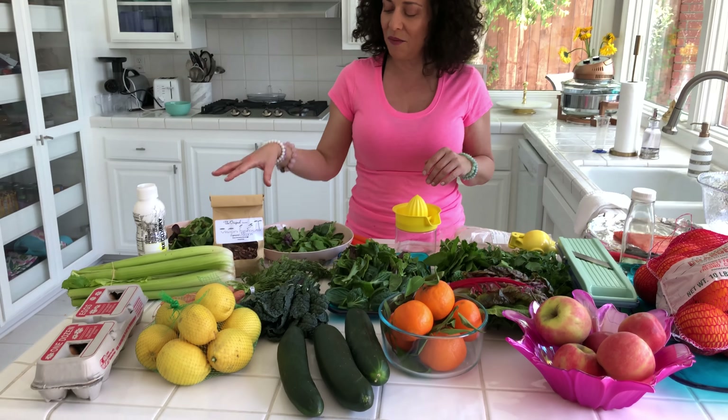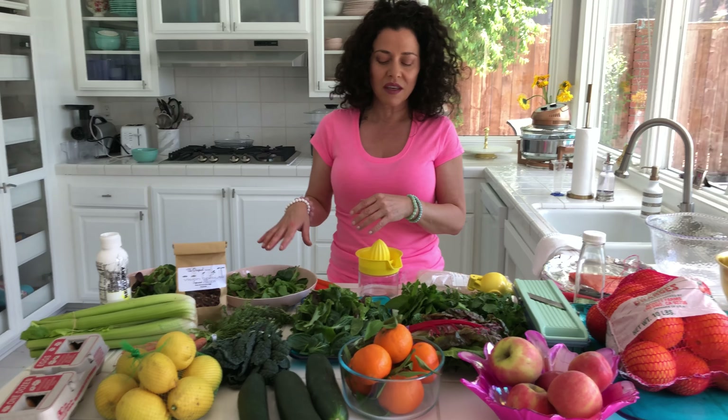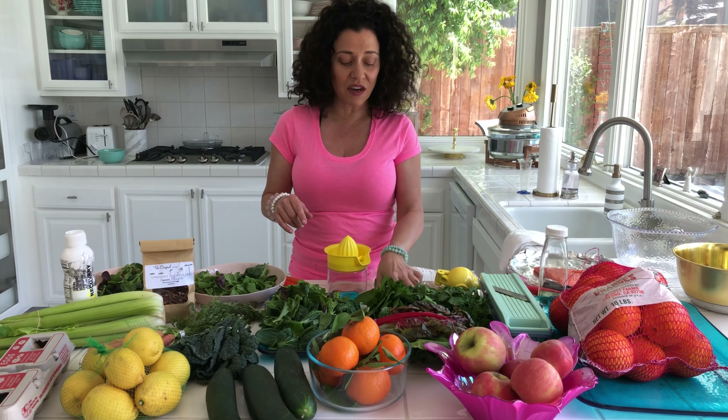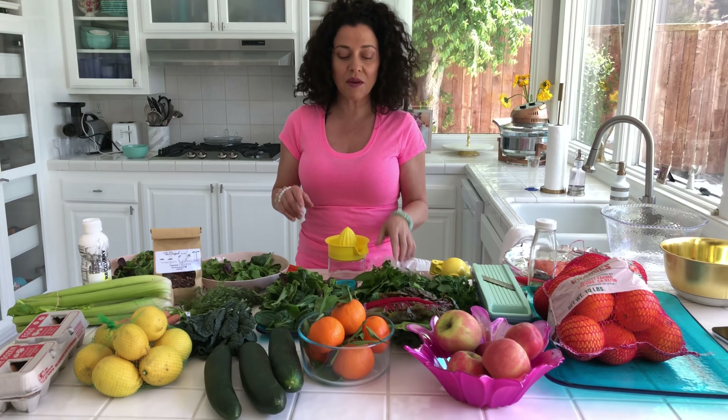Today I'm making a fresh salad with mixed greens. Then I'm going to grate some carrots, cucumber, and fresh herbs — mint. And I'm going to make a green juice.